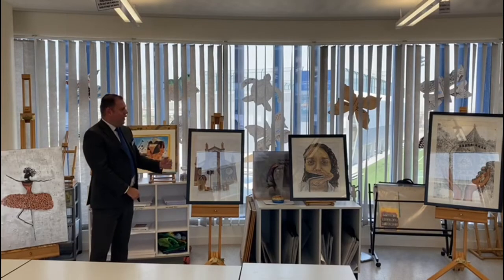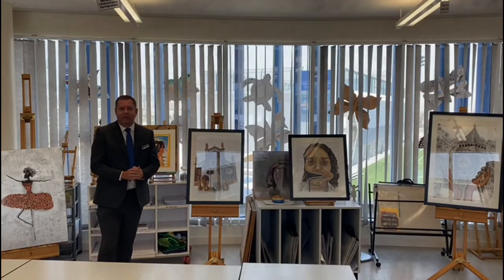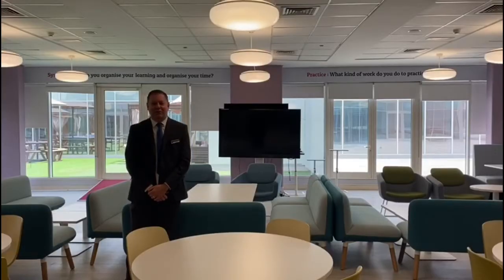This is our art department and you can see some of the wonderful artwork produced by our students. Our students are able to choose a range of different art and design and technology courses here at WEC, including fashion and textiles, food technology, and product design, as well as art and design itself.